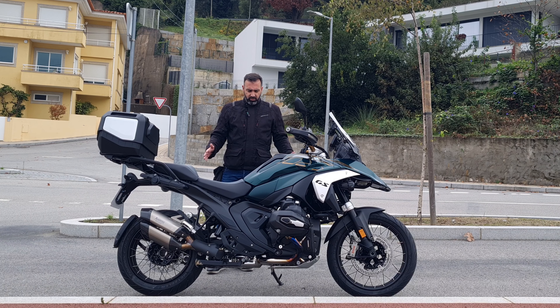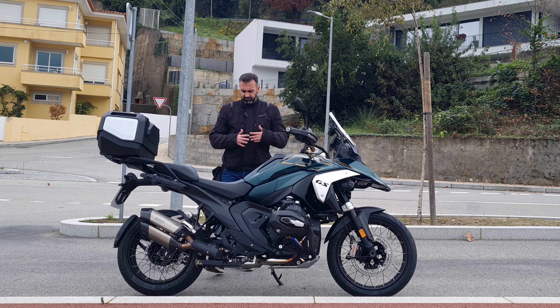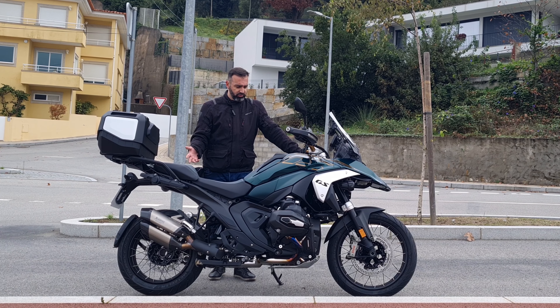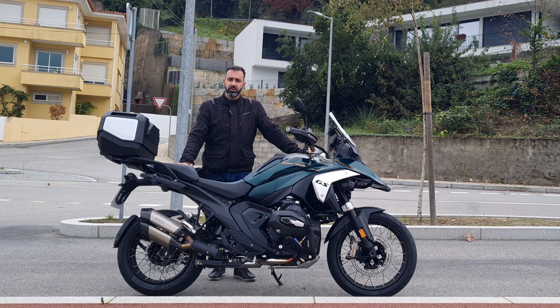This is a bike I feel very comfortable riding, and I believe any person will feel very comfortable riding it too — because it's friendly even to shorter riders. That's what I have to say. Let me do a few passes now so you can see how the bike looks on the move, and I'll be back.